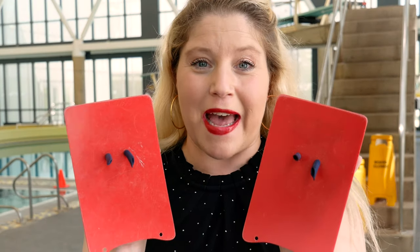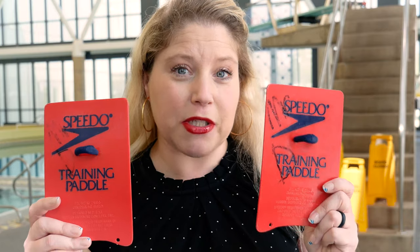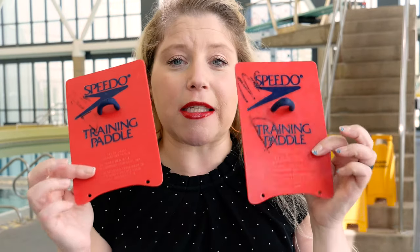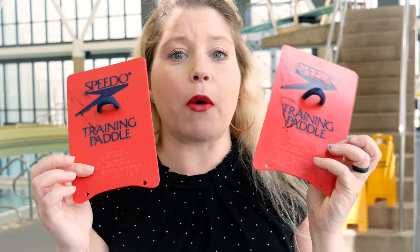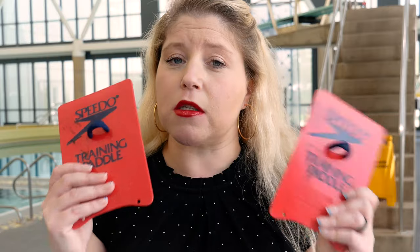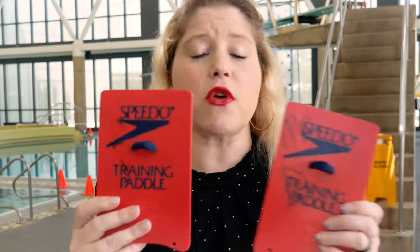First up, we have a blast from the past. These are actually the swim paddles I trained with in high school. Swim paddles have come a very long way since then, but these are still oldies but goodies. These are the Speedo Original Training Paddles, and this is actually a smaller size. They're basic rectangles with a little bit of curvature at the bottom. This one does have the holes for the wrist straps, but when I train I actually just use the finger hole. They can still be found online, although they are harder and harder to come by.